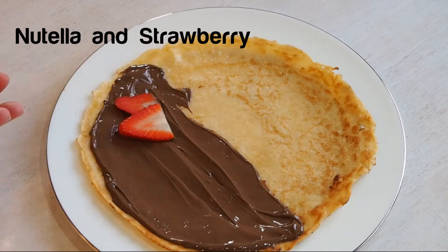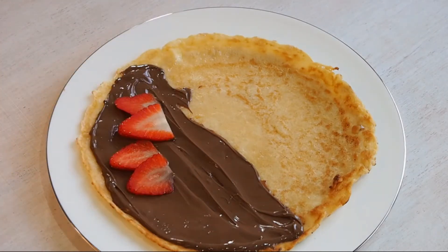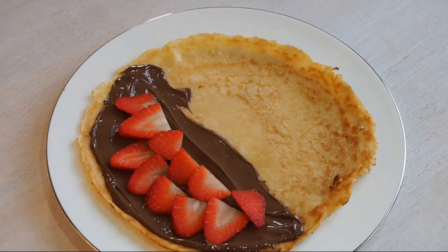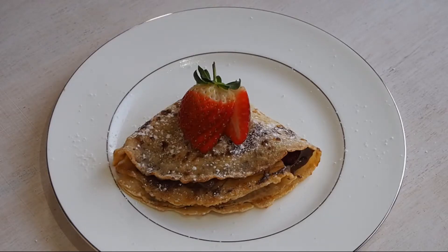The first one is Nutella and strawberry. This is by far my favourite pancake of all time and I ate this one immediately after making it. Just slice the strawberries up and pop them on.